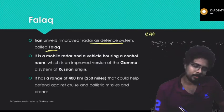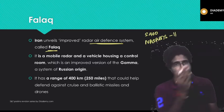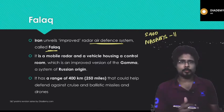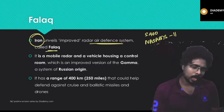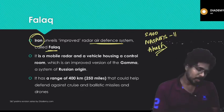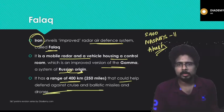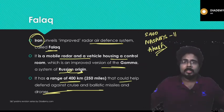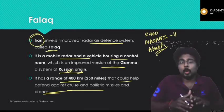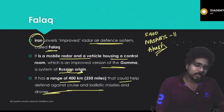FALAK is an improved radar air defense system of Iran. There are different air defense systems: the S-400 from Russia, NASAMS-2 from the United States and Norway (which India is negotiating), India's indigenous system called Akash, and Iran's FALAK. FALAK is a mobile radar with a vehicle housing a control room — an improvised version of the Gamma-A system of Russian origin with a range of 400 kilometers. It helps defend against aircraft and ballistic missiles, intercepting enemy missiles before they enter the protected airspace.